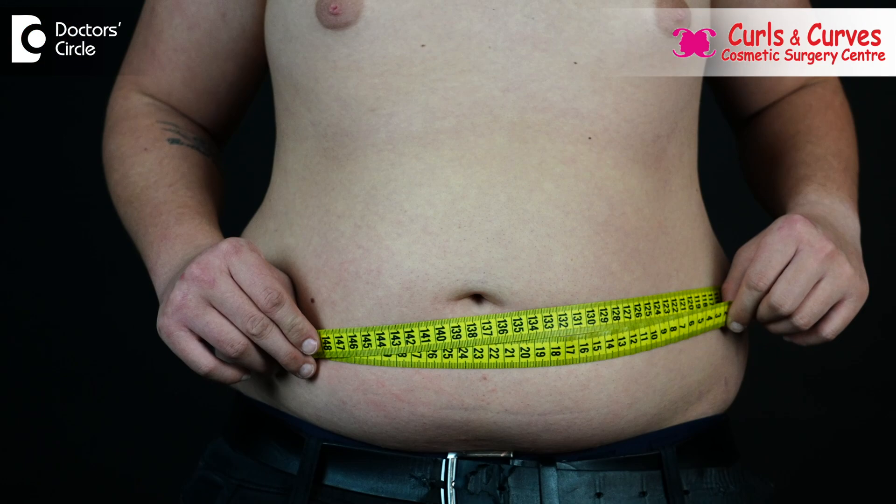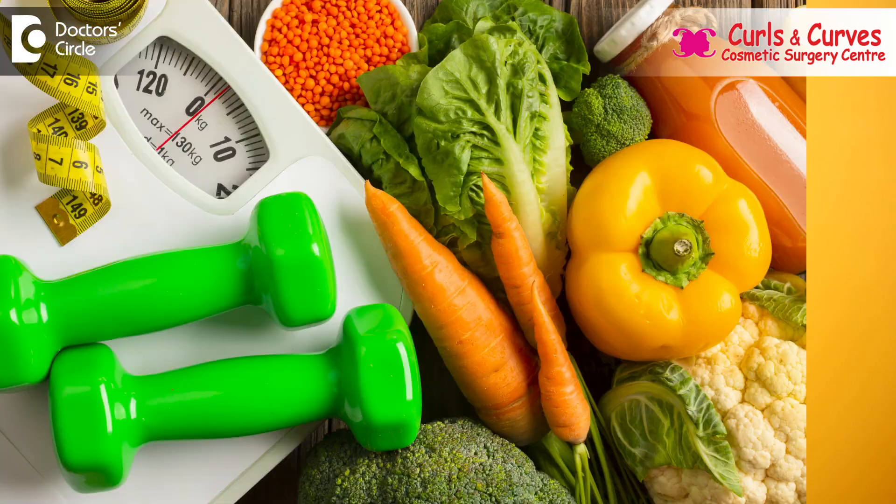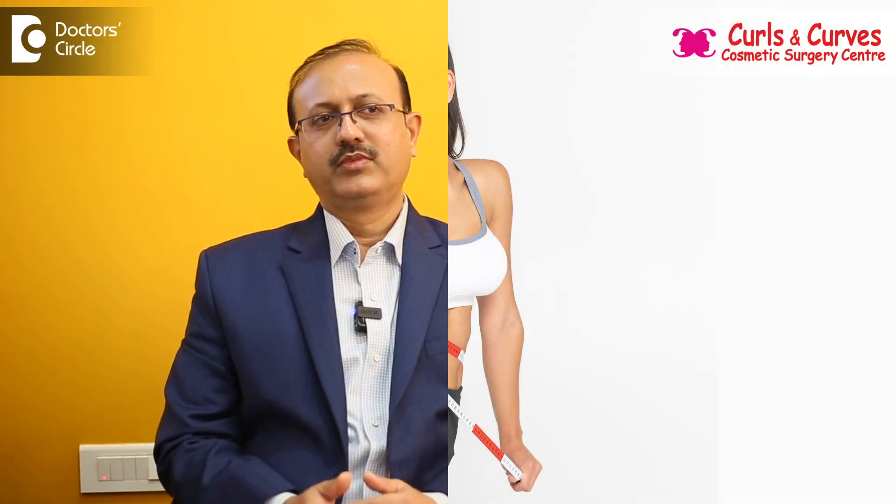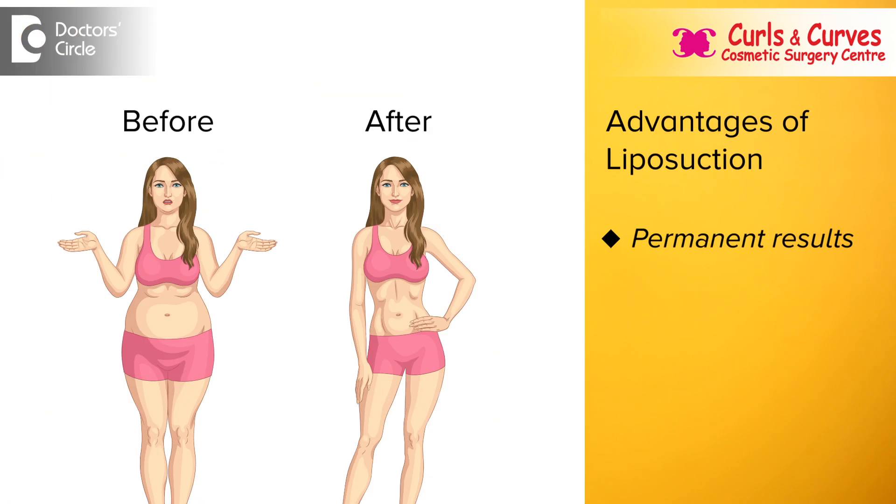Liposuction is a proven cosmetic procedure for the management of obesity. The results are always for a lifetime. Along with exercise and diet, patients can maintain the results achieved. With advanced technology, the results will be permanent and immediate, and it also reduces the pain, reduces the recovery time, and reduces the swelling.